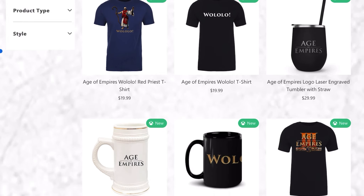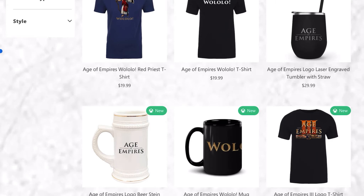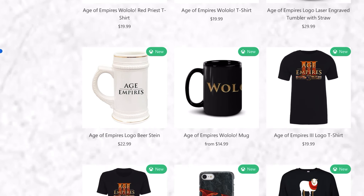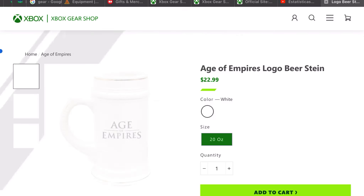You can buy a tumbler with a straw — I'm crazy about this, I want to buy this right away. You can also buy a beer stein. I don't even drink, but this is a great gift.